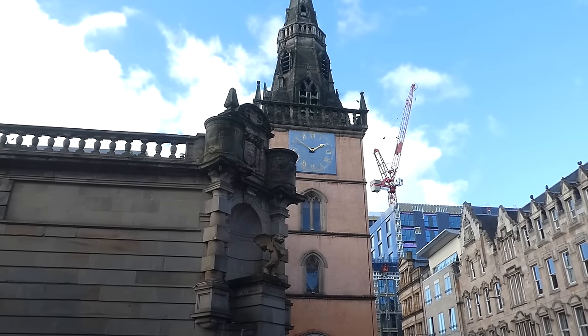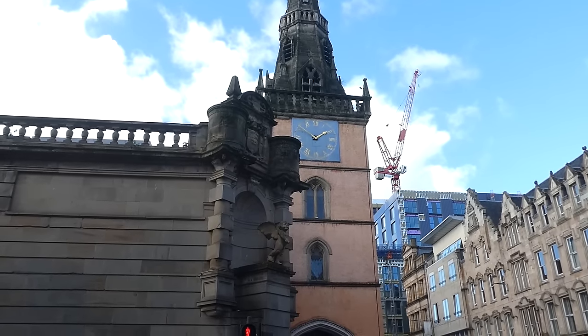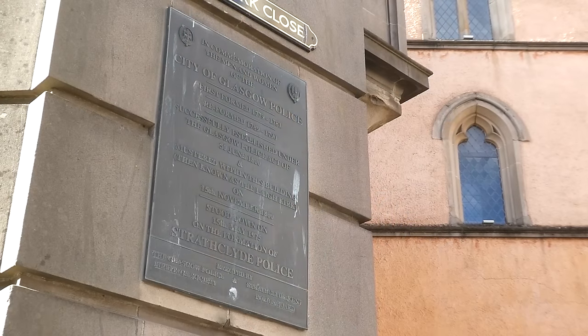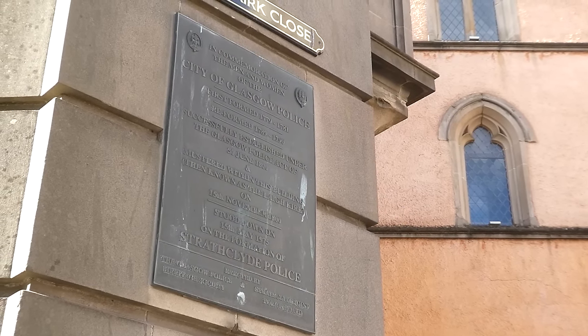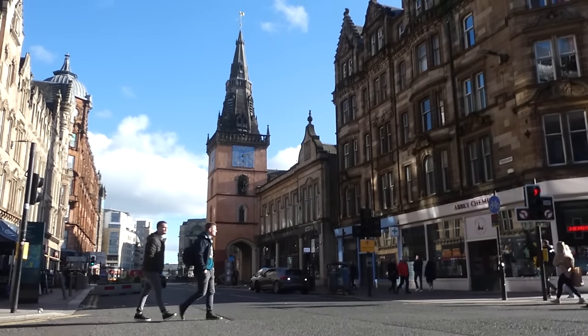The Kirk Session House was rebuilt and became the meeting place for Glasgow's first police force in 1800. After the passing of the Glasgow Police Act, the City of Glasgow Police was the first modern police force of any kind. It was a small force, and its officers were expected to fight fires and sweep streets, but nevertheless it was the first.